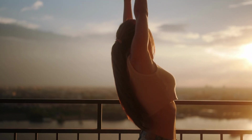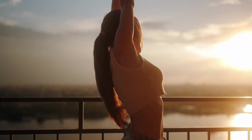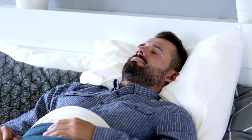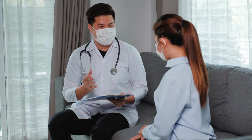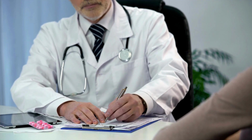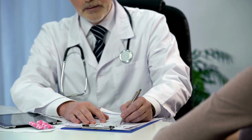Red light therapy is not a replacement for a healthy lifestyle. It works best when combined with a balanced diet, regular exercise, and adequate sleep. Remember to always consult with a healthcare professional before starting any new treatment. Understanding your health condition and needs is crucial to get the most out of red light therapy.